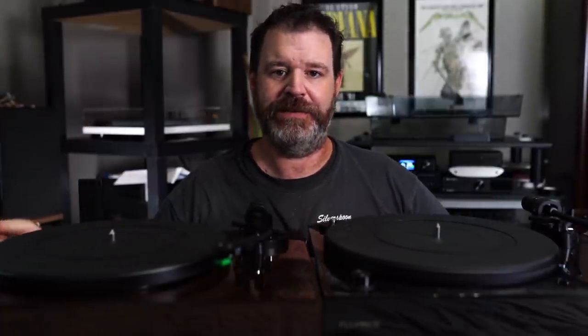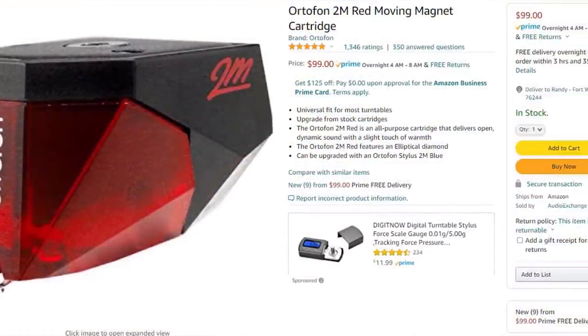The RT-83 has an Ortofon 2M Red. Fluance actually has six turntables: the RT-80, 81, 82, 83, 84, and 85. Both the RT-80 and 81 have phono preamps and are available in Walnut, Piano Black, or Piano White. The RT-82, 83, 84, and 85 come in Piano Black, Piano White, Walnut, or Bamboo.